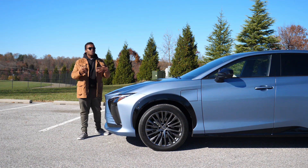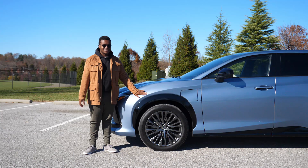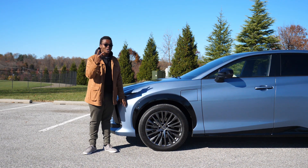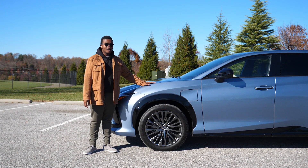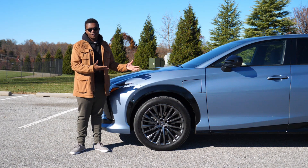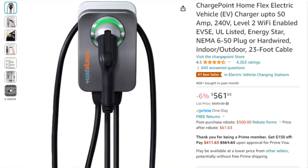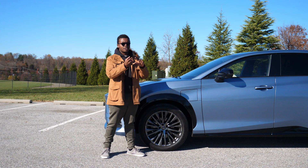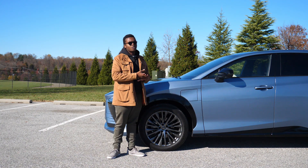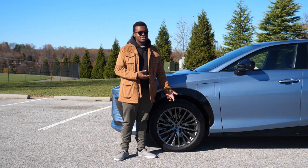Charging is okay. If you use the included Level 1 charger that this car comes with, Lexus claims about 50 hours to charge — that's over two days plugged in for a full charge. I hope if you own or lease one of these, you won't have to use that Level 1 charger. If you use Level 2 charging — 240 volts, a dryer outlet or an actual charger — that's about 10 hours to fully charge. That's also miserably slow.